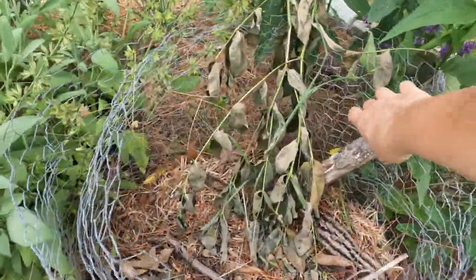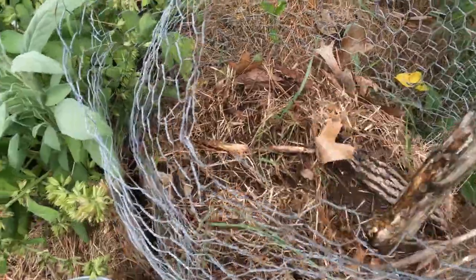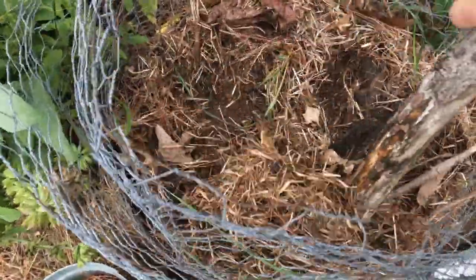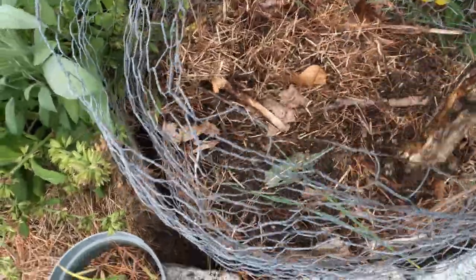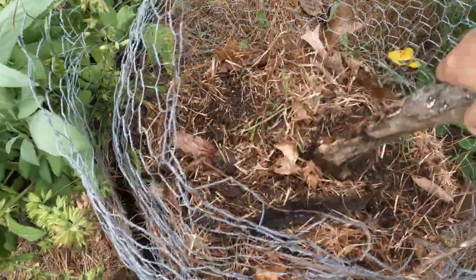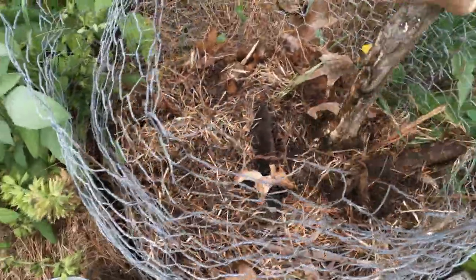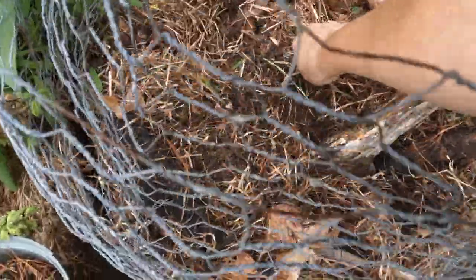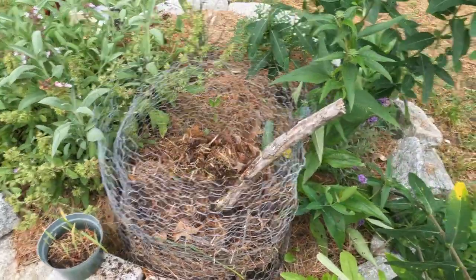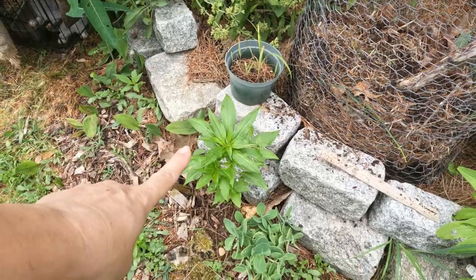Usually what I do is put yard waste in there when I'm pulling weeds and it just breaks down and feeds the little area. It needs to be turned on occasion and I've been a little lackadaisical because I haven't been feeling 100%. If you look, just from putting garden scraps and stuff in there that's creating soil — I haven't put dirt in here, this is all just from garden scraps, grass, and leaves breaking down. I throw a little bunny poop in from time to time too.